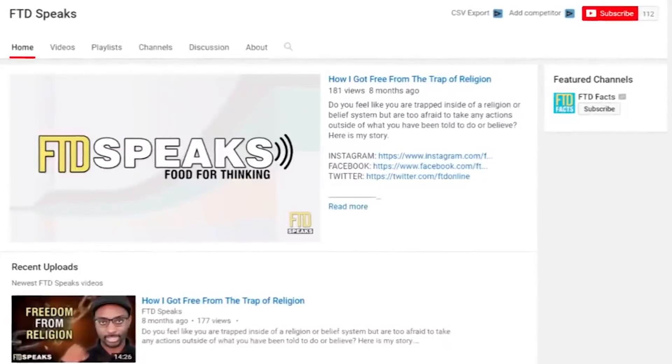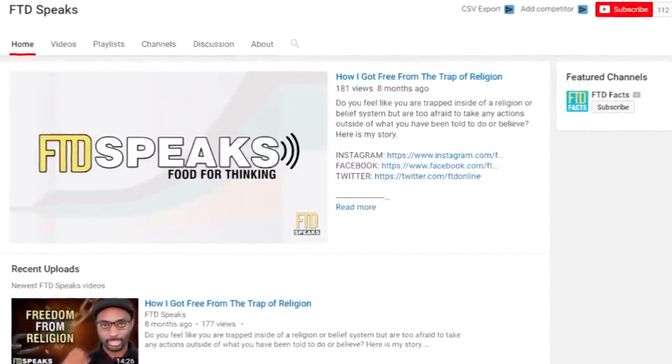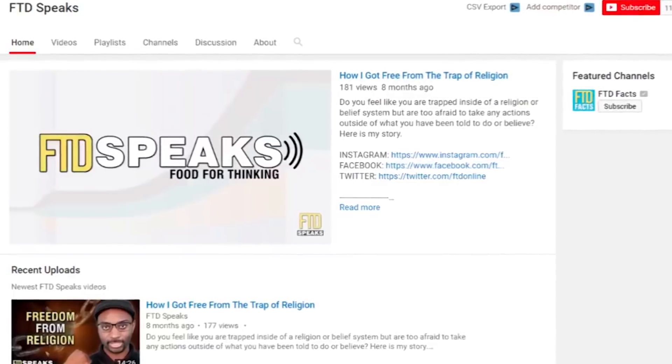I'll have the link to that where you can subscribe. I'll also be starting my new personal channel called FTD Speaks where I'll be exploring topics like religion, spirituality, mindset, entrepreneurship, and relationships — all that kind of good stuff — and we get to have open dialogue and real conversations about everything. I'm really excited for that channel and I'm looking forward to seeing you all there.